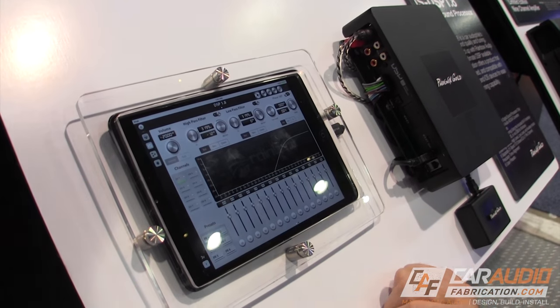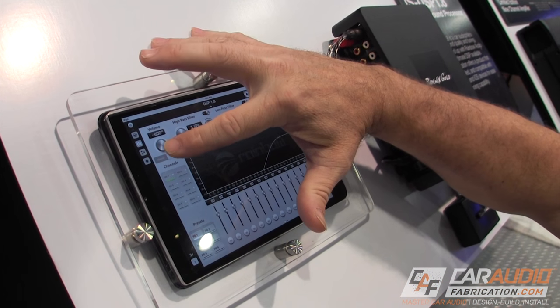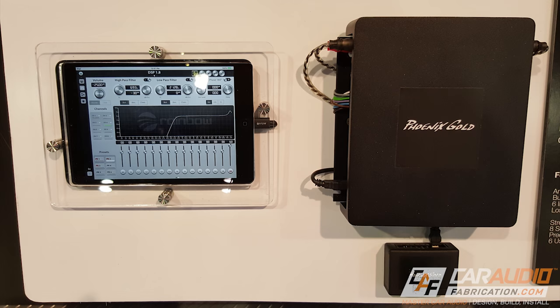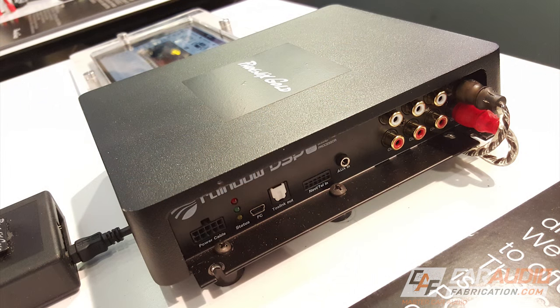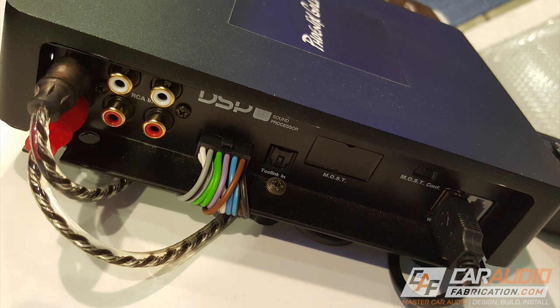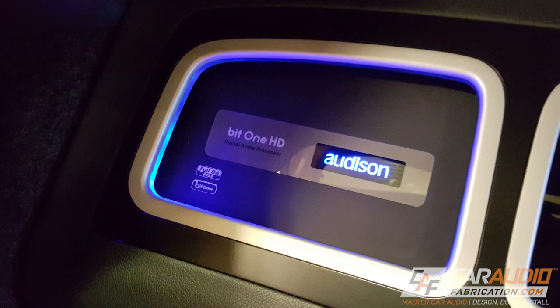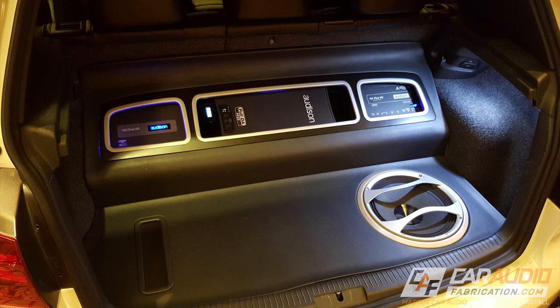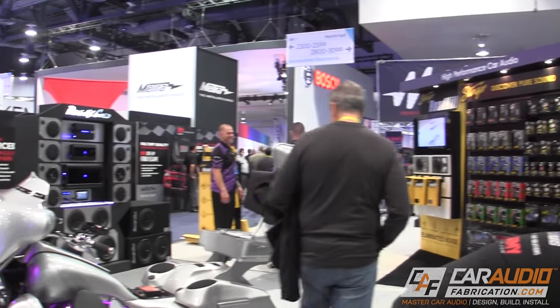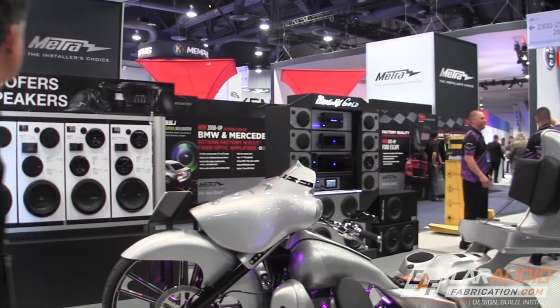Also unveiling a new DSP was Phoenix Gold, showing off their new DSP that can be completely controlled and tuned via an iPad mini. This unit features 6-channel input and 8-channel output, and even more interestingly, connects to a phone as an input via Wi-Fi as opposed to Bluetooth. Audison also released an updated version of their Bit1 processor with the new Bit1HD, which features more channels and a higher bitrate for higher resolution audio. With all these new processors, it's clear that we'll have more options for control of our car audio systems in the future.